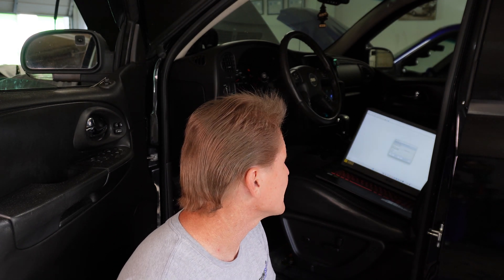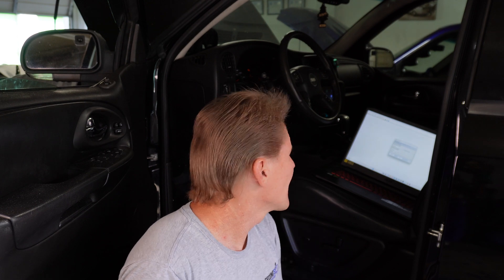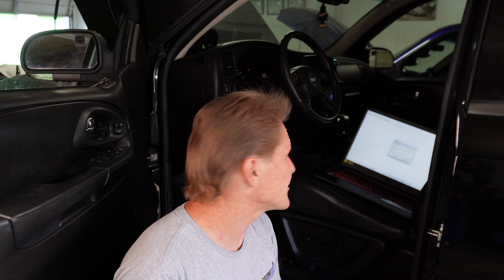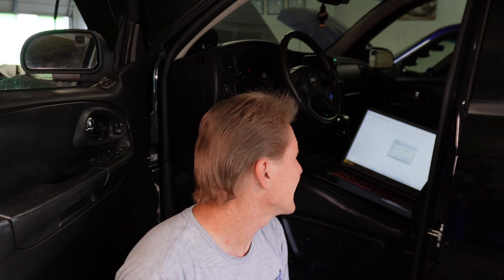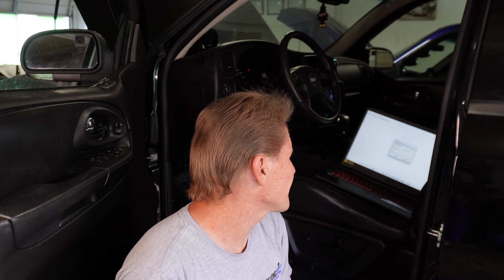You can't take this controller and program it to a 2016 or 2006 — I don't think it would let you enter that VIN even if you wanted to. It's here, it's in, it's running. I'm sure the VATS has been disabled. And we have a controller for a 58X and not a 24X.